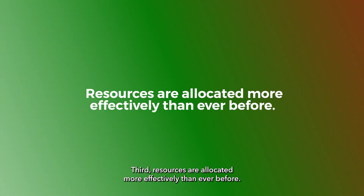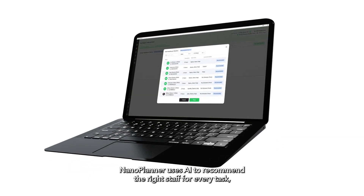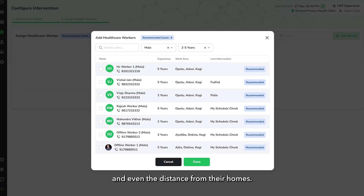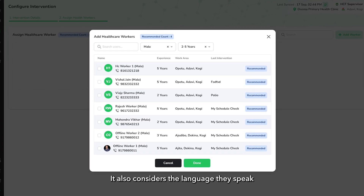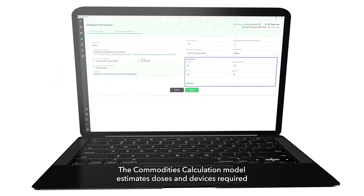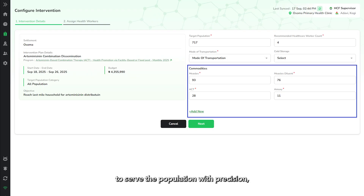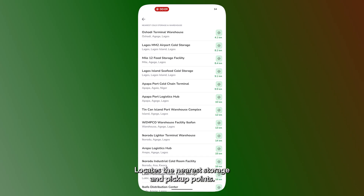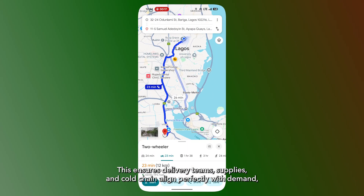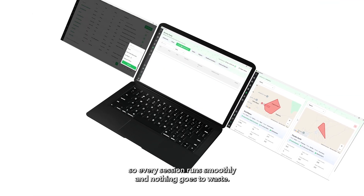Third, resources are allocated more effectively than ever before. NanoPlanner uses AI to recommend the right staff for every task, considering their past experience, the nature of the microplanning task, and even the distance from their homes. It also considers the language they speak to ensure communities are served by faces they trust. The Commodities Calculation Model estimates doses and devices required to serve the population with precision, while the Cold Chain Accessibility AI model locates the nearest storage and pickup points. This ensures delivery teams, supplies, and cold chain align perfectly with demand, so every session runs smoothly and nothing goes to waste.